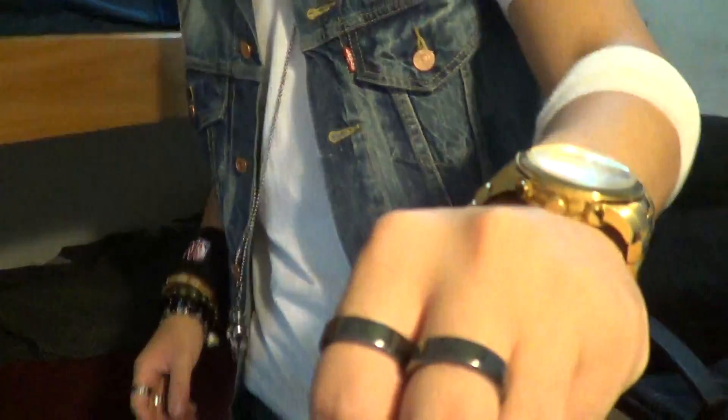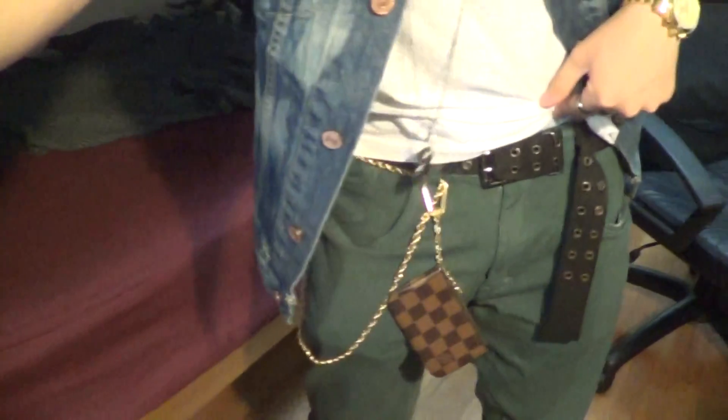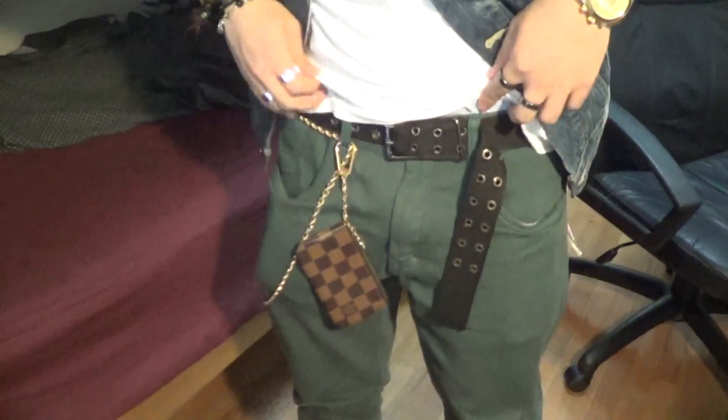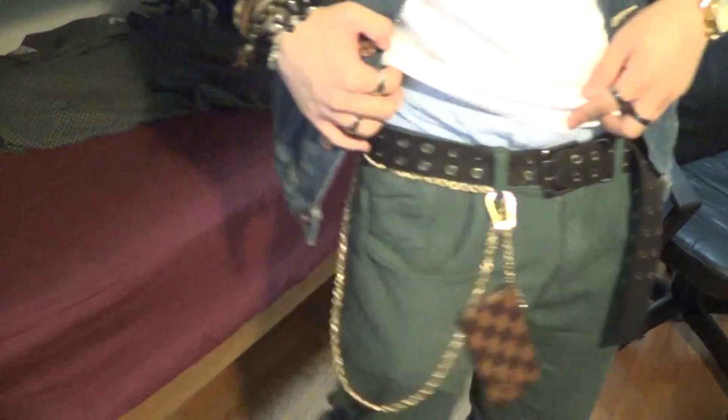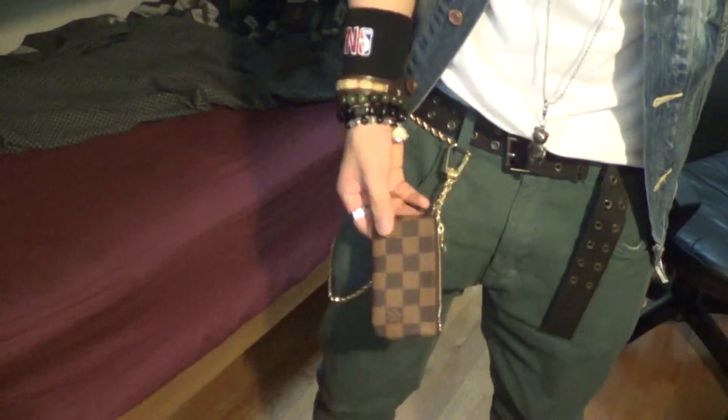Let's go straight down into the other stuff I'm wearing. Right here I'm wearing an Against All Odds belt, black. The gold chain is from New York. And the coin pouch is a Louis Vuitton coin pouch.